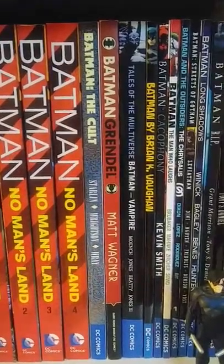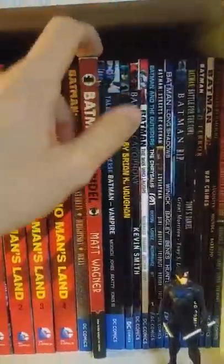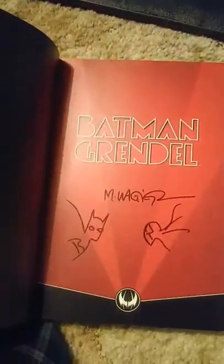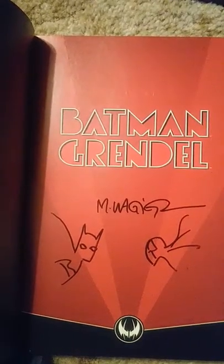Batman and the Cult. Batman and Grendel — this one I actually got signed by Matt Wagner. Right there, and then he drew a little Batman and Grendel. Pretty neat.